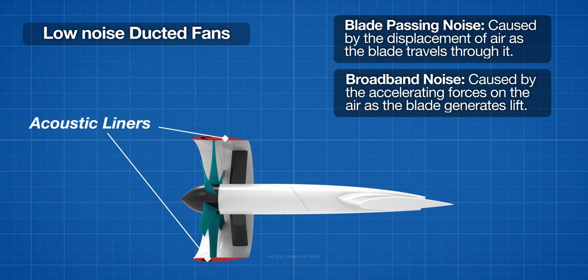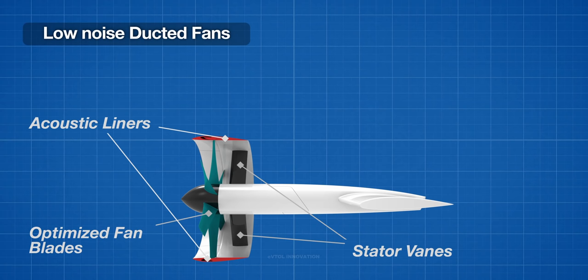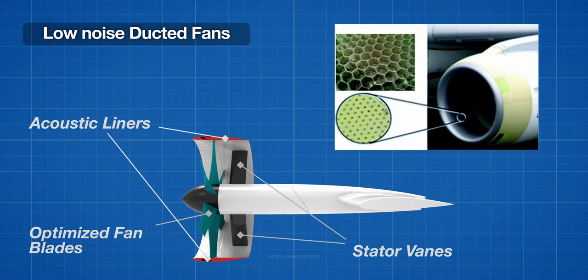Nearly all blade-tip losses and swirl losses are removed thanks to the duct and the presence of stator vanes. The design of the fan blades and stator vanes is optimized to reduce noise emission. In a similar manner to commercial jet engines, further noise reduction can be achieved by the addition of acoustic liners to the internal walls of the duct structure.